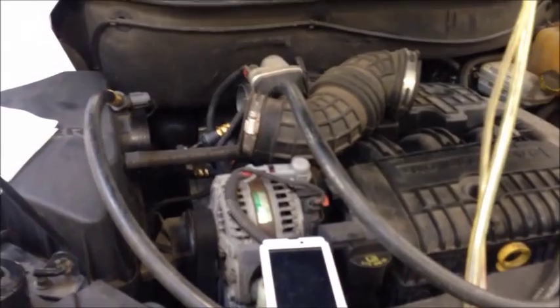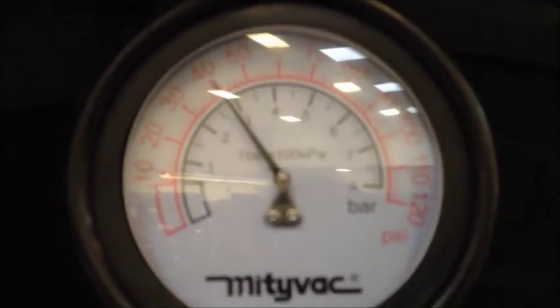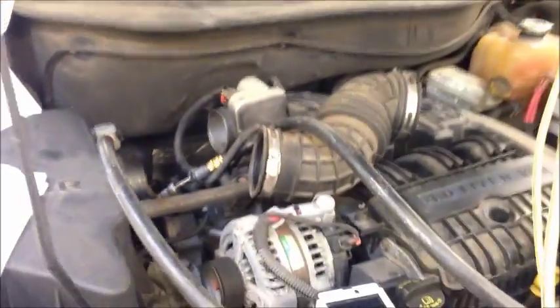Sometimes it'll start and die, and then you've got to start it back up, or sometimes it just takes a while to actually fire. This is a non-returnless fuel system. You can see the fuel rail right down here under the plenum — a really hot location on the engine. I hooked up a pressure gauge in line here, and the vehicle's been sitting for about 20 minutes. The spec on this fuel system is 59 PSI plus or minus 5 PSI.